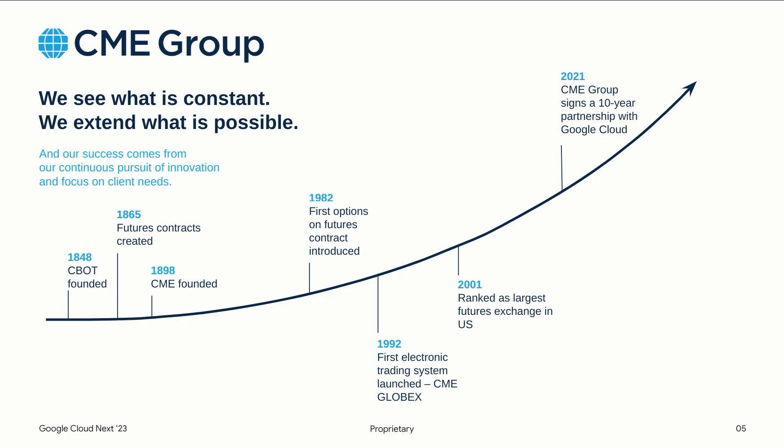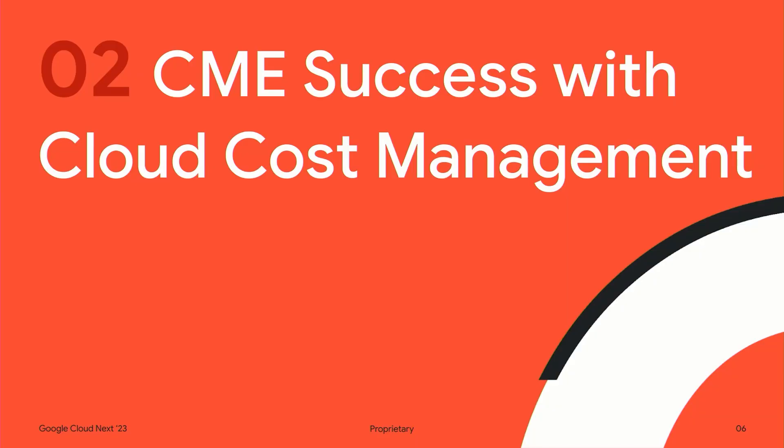We have a lot of products, but we're here to learn about the cloud. In 2021 CME partnered with Google to bring all of our applications to the cloud, and in 2022 we were fortunate to also partner with Google's PSO team to help stand up our FinOps operation. Over the next 12 minutes I'm going to take you through three examples of how CME has used Looker to drive cloud cost management.